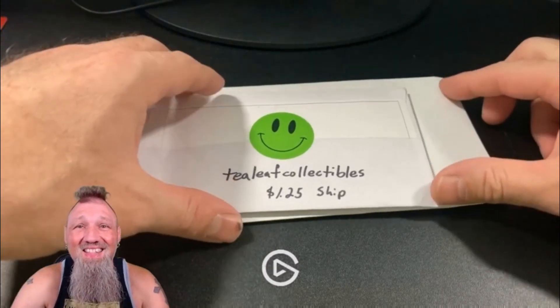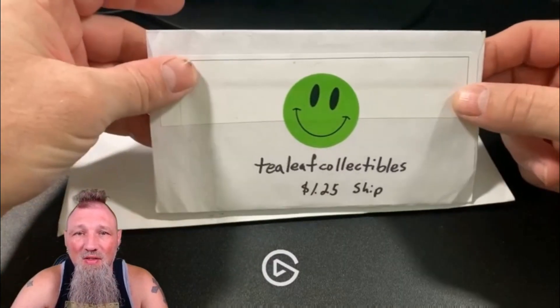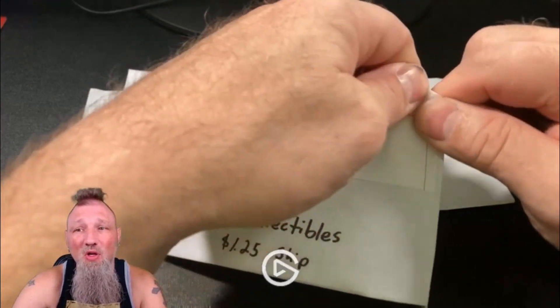Hey guys, I'm J-Mac with Mac Attack Poke Breaks, and I'm rebuilding my Pokemon collection.